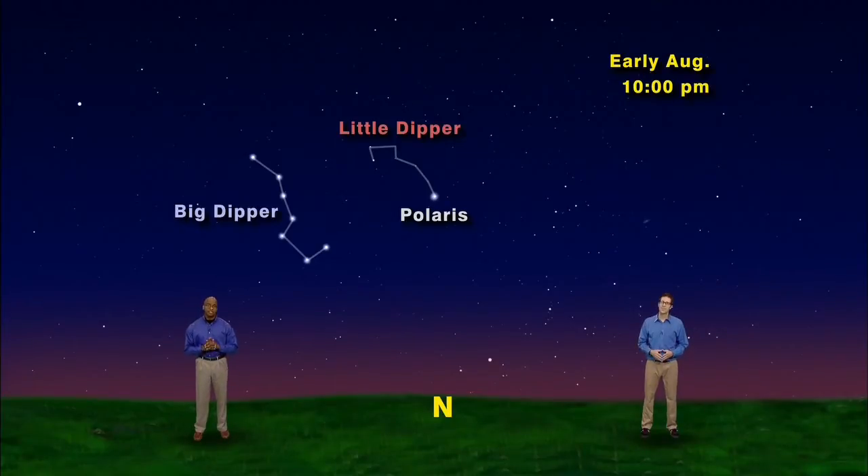Simply connect the dots on the two outer spoon stars. Continue that line over to the right, and you'll run smack dab into the north star. And if you continue that line, hop over to another recognizable group of stars. They look like the letter W. Yep, and this is the constellation Cassiopeia the Queen. I know it doesn't look much like a queen, but the W can be her crown. I can picture that. But the crown looks bent on one side.